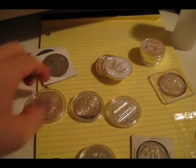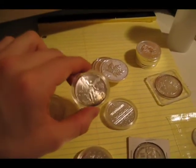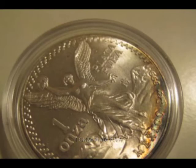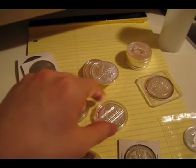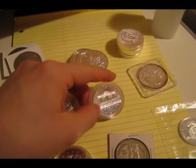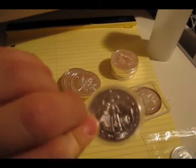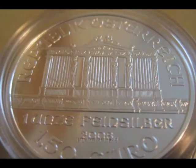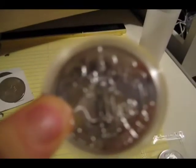Three nines silver, really wide coin — the Mexican Libertad, three nines. And the Austrian Philharmonics, also three nines — can't really see that.